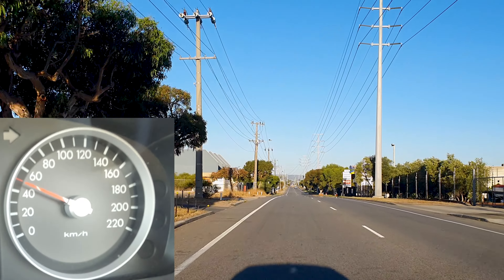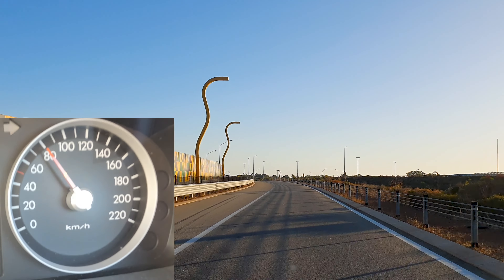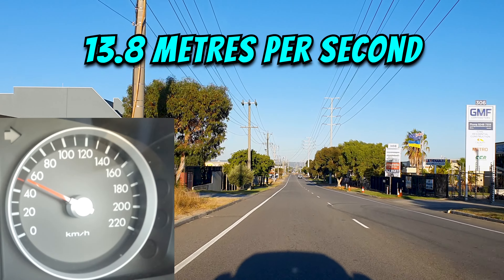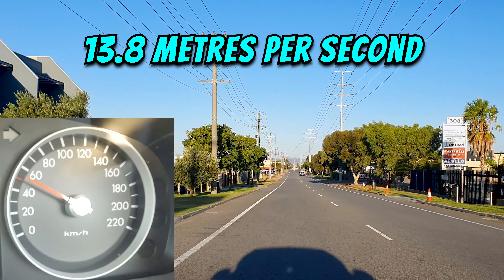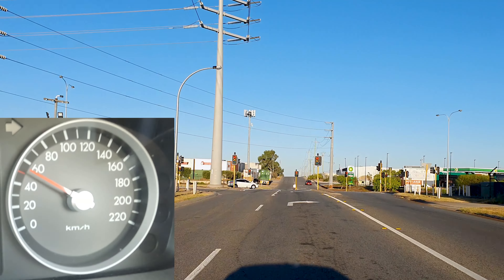It's easy to differentiate between, for example, 50 kilometers an hour and 80 kilometers an hour, because at 50 km/h you'd be doing 13.8 meters per second, and if you're doing 80 km/h you'd be doing 22.2 meters per second — so it's a significant difference.